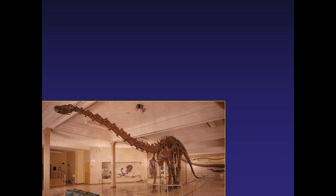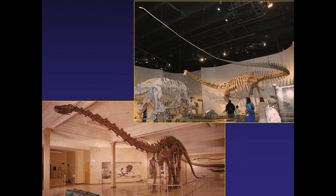Diplodocus — some of you may know it from the Denver Museum. When I first visited in 1972, the tail was dragging on the ground. When they did Prehistoric Journey, Ken Carpenter remounted that same specimen in the modern interpretation fashion. So if you go to Prehistoric Journey in the museum, you now see that tail way up over your head — the same specimen, just mounted two different ways based upon modern research.